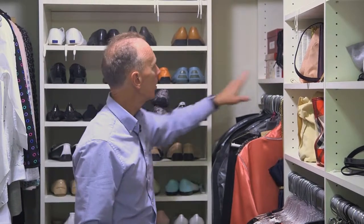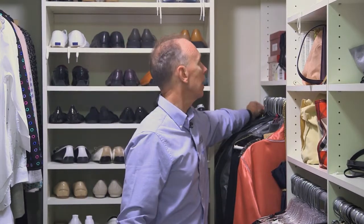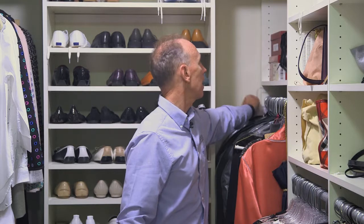Many people will ask, what do you do with this 10 inches here? The 10 inches are so I can easily reach in and get the back item and pull it out.